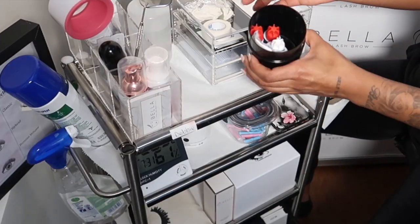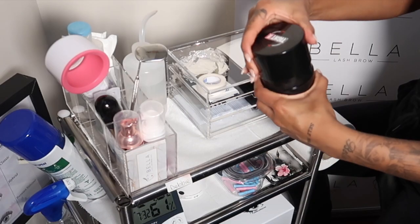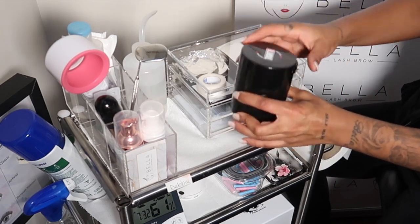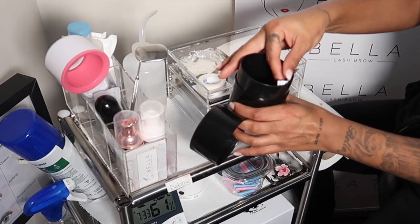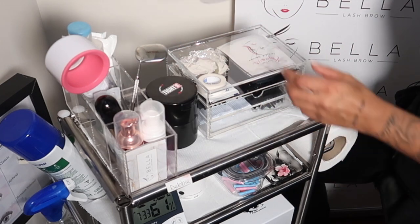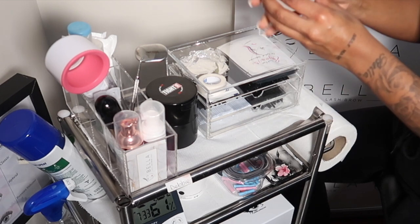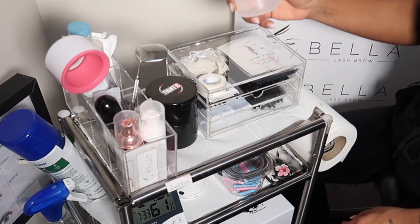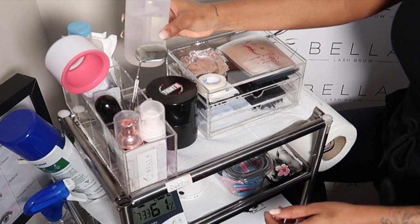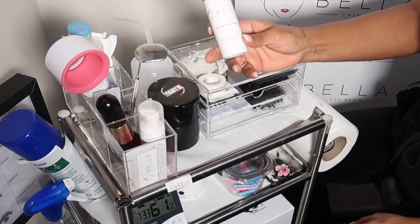Here we have a Vac Tight. This is great to hold your glues — I also have my remover in there. It doesn't let any air in, and this was from Amazon. When you buy glue it comes with silica sachets and I just leave those in there to make sure my glue is always fresh. Here is just a squeezy bottle of distilled water from eBay, and this is great for when you do lash baths.